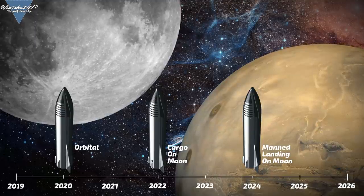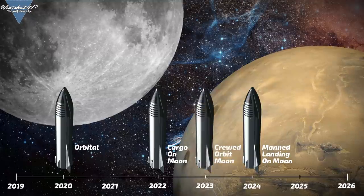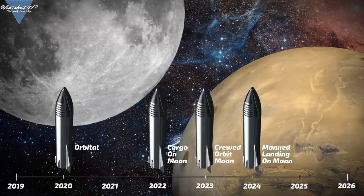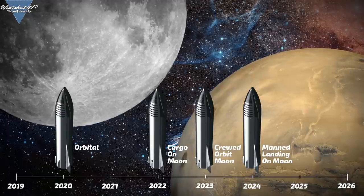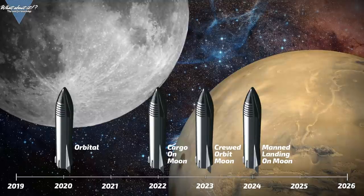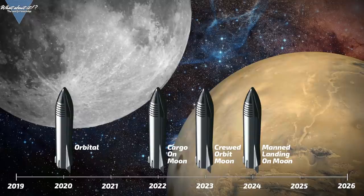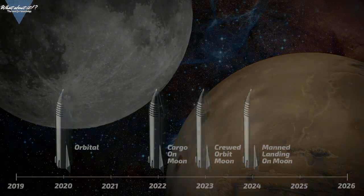Furthermore, she again confirmed that Dear Moon will fly around the moon with a crew in 2023. This doesn't even feel right for me to say — it would be such a leap ahead of everyone else. I can actually fully understand the hundreds of comments I will probably get for even daring to say this on my episode. But that's what Shotwell said — I'm only repeating her words.